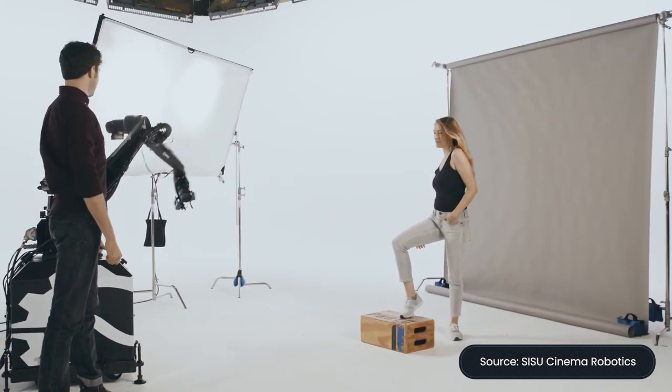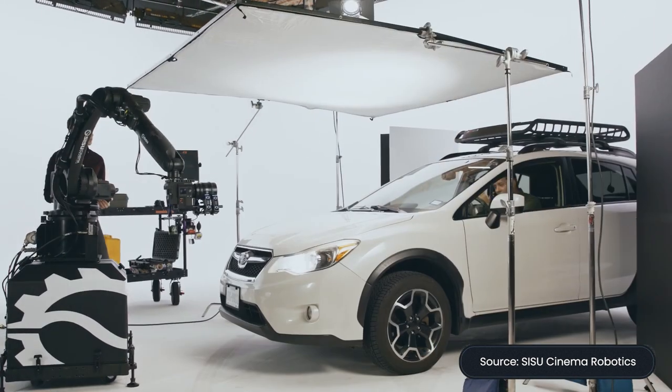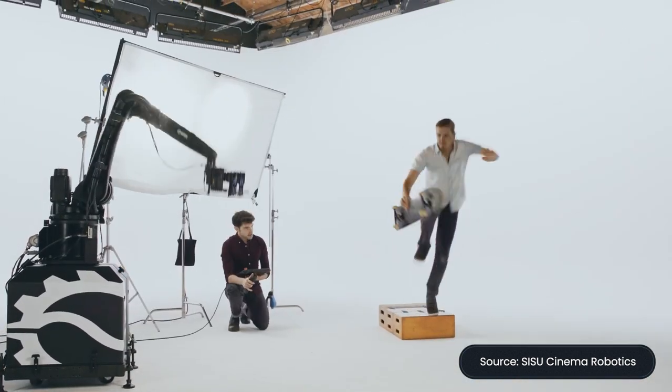We're the only motion control robot solution that can do that. When we do a demo or go to a trade show, we're the only motion control robot out there that after just two to three minutes of a tutorial — 'this is how our robot works, this is how you control it' — we'll put those controls directly into the hands of people at the convention and let them write a program, because our robot and software is that intuitive.